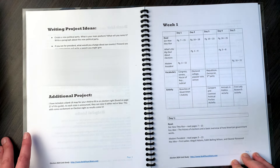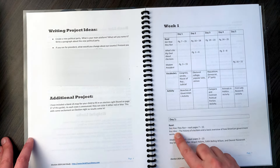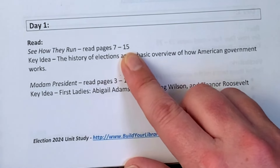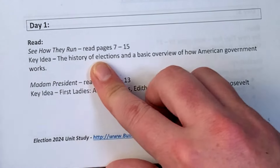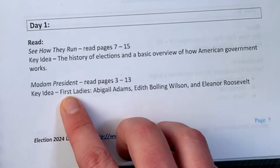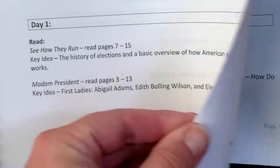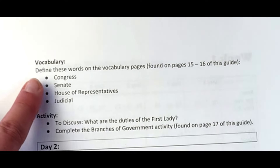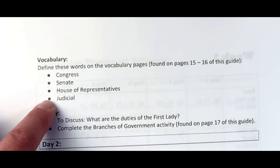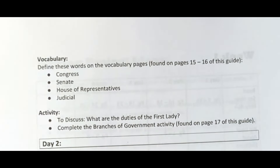Each day has vocabulary and activities, and there are activity sheets that come along with this guide. They also give you the key idea for each reading. For example: 'See How They Run,' read pages seven to fifteen, key idea — the history of elections and a basic overview of how government works. 'Madam President,' read pages three to thirteen, key idea — First Ladies: Abigail Adams, Edith Molling Wilson, and Eleanor Roosevelt. Vocabulary includes Congress, State, House of Representatives, and Judicial. Activities include discussing the duties of the First Lady and completing the branches of government activity. That's day one — a five-day week.